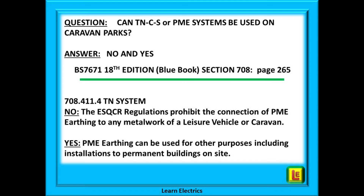However, PME earthing can be used for permanent buildings on the caravan park — examples would be the toilet blocks, admin locations, maybe a site shop or reception area.